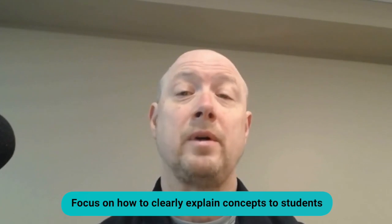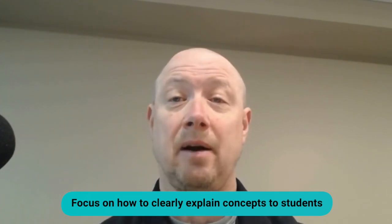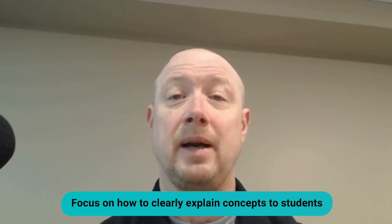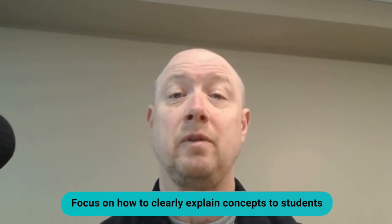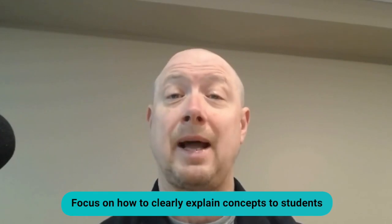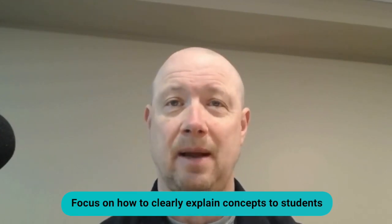Since the exam measures both your math knowledge and how you teach it, expect situational questions that reflect real classroom scenarios. You might be asked to evaluate a student's reasoning, choose the best teaching strategy for a concept, or spot common student misconceptions. Focus not just on mastering the content areas, but also on explaining math in a way that makes sense to students — practicing how to break down complex ideas into clear, understandable steps.